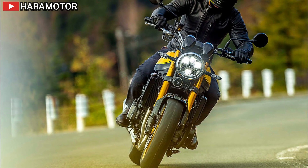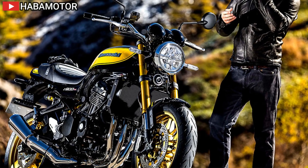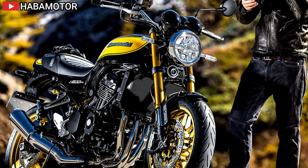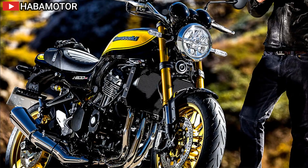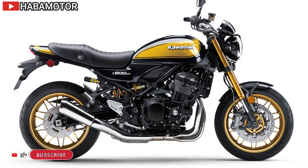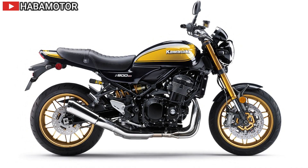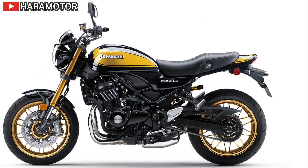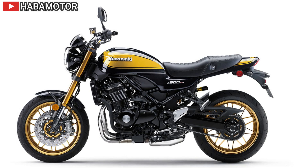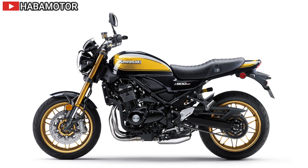The engine, based on the Z900, is retuned for low-to-mid-range power, providing strong torque for easy control. It features a lower compression ratio, a heavier flywheel for smooth performance, and a die-cast cylinder block for weight savings. The digital fuel injection system ensures smooth throttle response, while the stainless steel exhaust system emphasizes a deep, rumbling note. The assist and slipper clutch offers a lighter lever feel and prevents rear-wheel hop during downshifting.